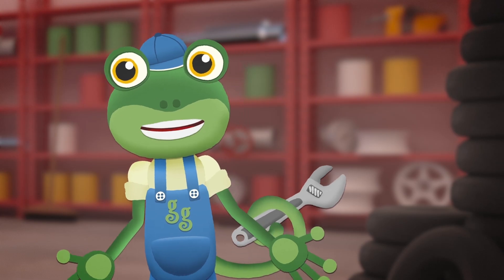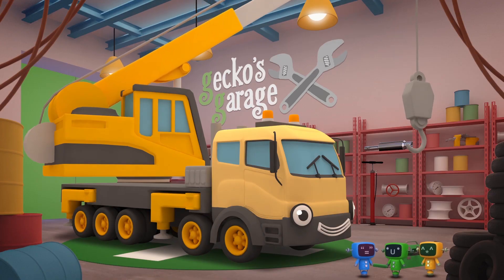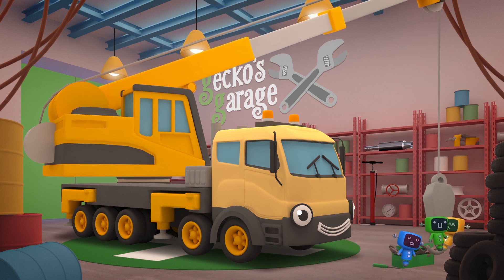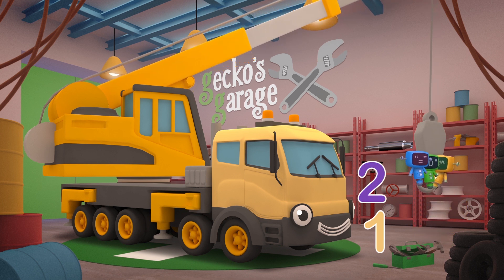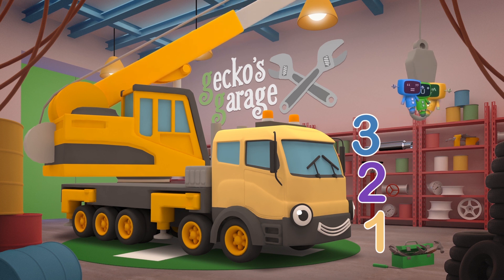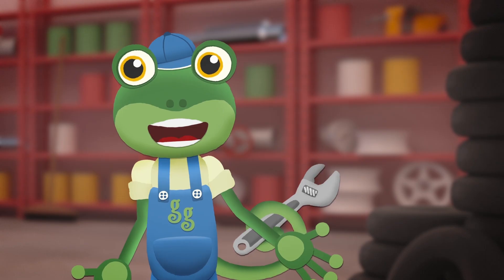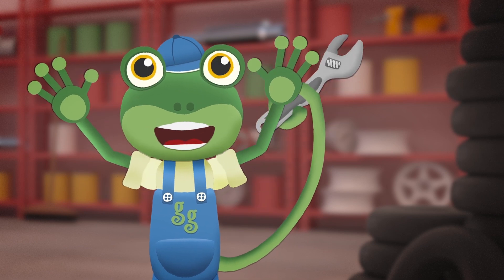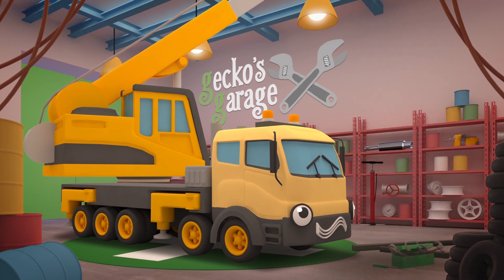There! That oil should have freed everything up! Let's test your winch! 1 meter, 2 meters, 3 meters, 4 meters, 5 meters! Everything seems to be working fine now! How high can you lift them, Caroline? Uh-oh, I didn't mean that high!